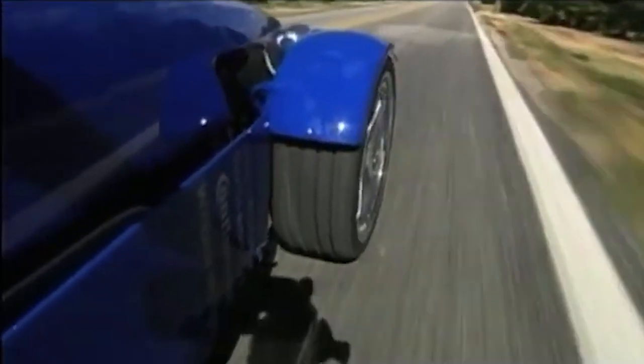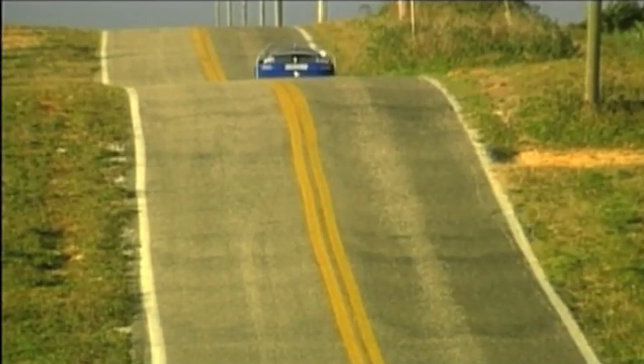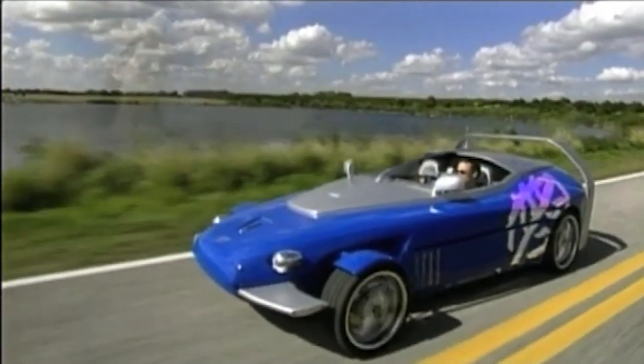This is all thanks to the 750cc two-cylinder turbocharged engine. The Rinspeed Splash was officially unveiled at the 2004 Geneva Motor Show and has since been featured on the hit show Top Gear.